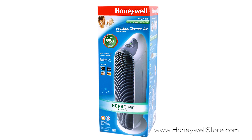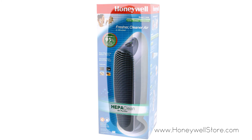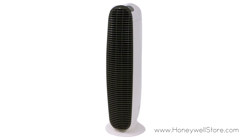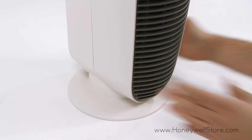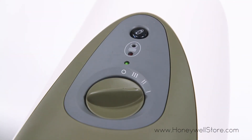The Honeywell HEPA Clean Tower Air Purifier utilizes a filter that captures up to 95% of airborne particles such as smoke, dust, pollen, pet dander, and mold spores. Circulating the air in medium to large size rooms every 12 minutes, this air purifier comes with three air cleaning levels for maximum efficiency while remaining quiet.